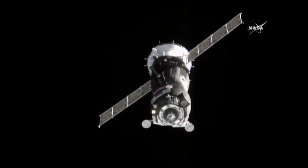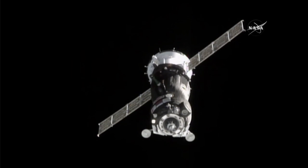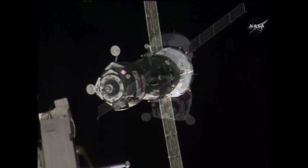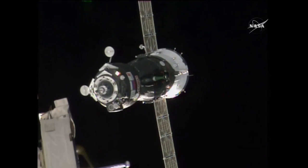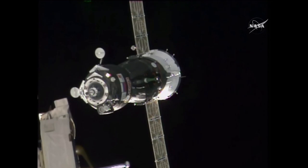Three crew members on board, anxious to join the six already on board the International Space Station. The range is 60 meters and the range rate is 0.28.